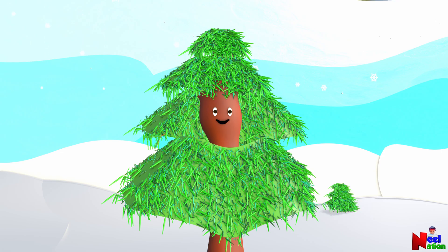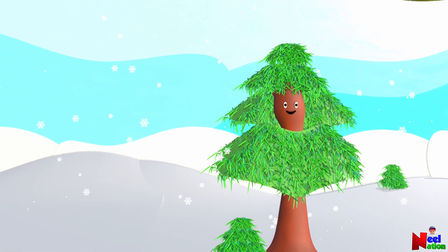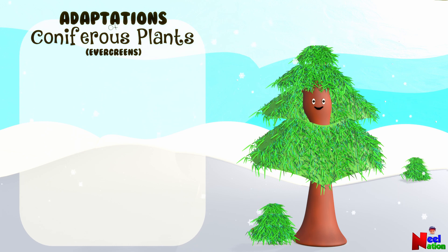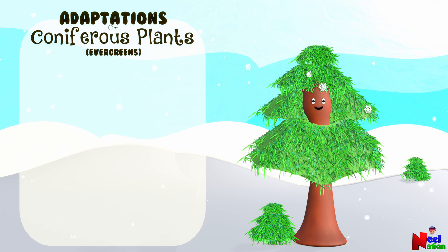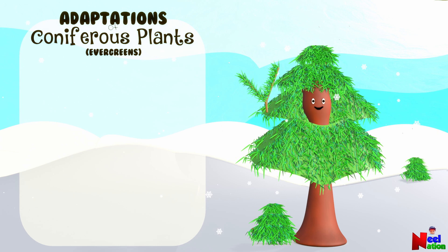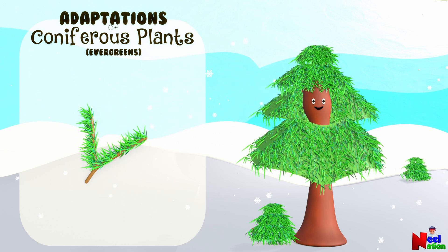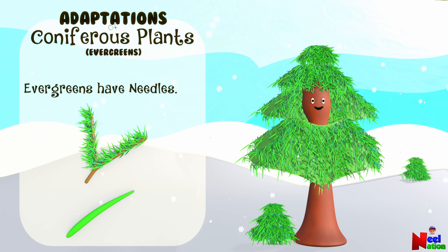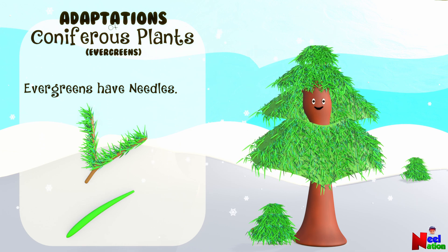But what about the coniferous trees? They do not drop their needles. So, how do they survive the cold, dry condition of winter? Let's find out. For evergreens like pine and spruce, leaves are like long, thin needles. These needles are covered in a waxy substance that reduces water loss and damage from cold temperature.